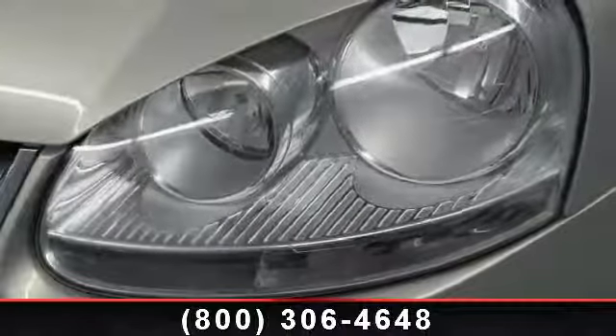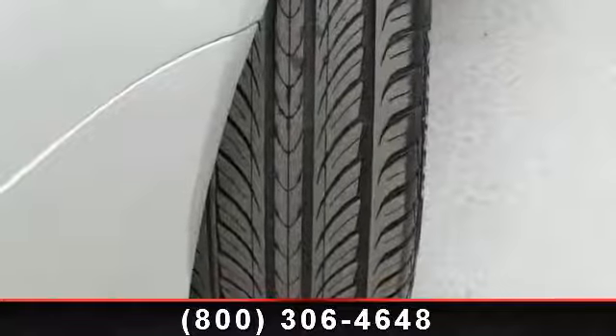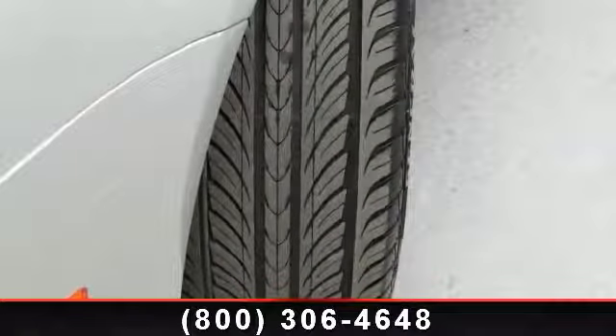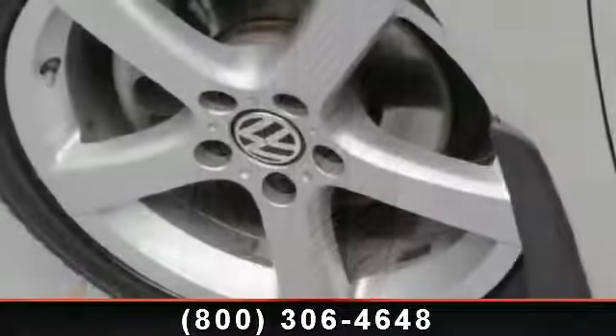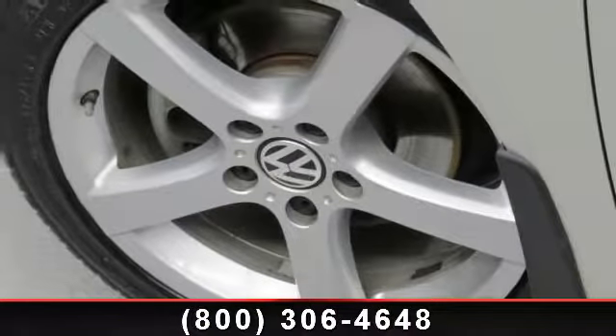Leather Steering Wheel, Auxiliary Audio Input, Turbocharged, Heated Front Seats, Integrated Turn Signal Mirrors, and AM FM Stereo. If you are looking for a solid pre-owned car, this might be the one.